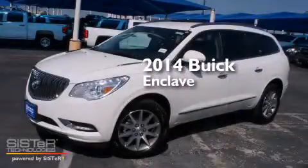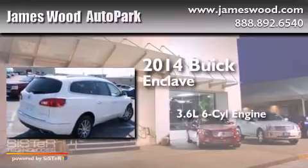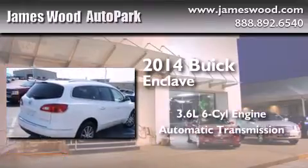This is a brand new 2014 Buick Enclave. It features a 3.6-liter, six-cylinder engine and an automatic transmission.